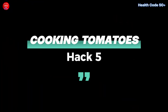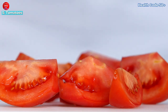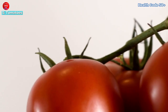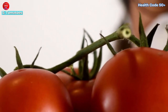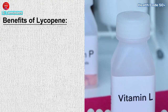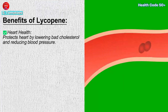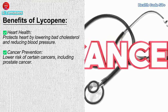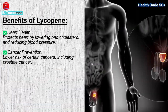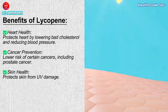Hack 5: Cooking tomatoes. Tomatoes are rich in lycopene, a powerful antioxidant linked to many health benefits, including reduced risk of heart disease and cancer. Cooking tomatoes increases the bioavailability of lycopene, making it easier for your body to absorb. Benefits of lycopene: heart health — lycopene helps protect your heart by lowering bad cholesterol and reducing blood pressure. Cancer prevention — regular consumption of cooked tomatoes has been associated with a lower risk of certain cancers, including prostate cancer. Skin health — lycopene can protect your skin from UV damage.